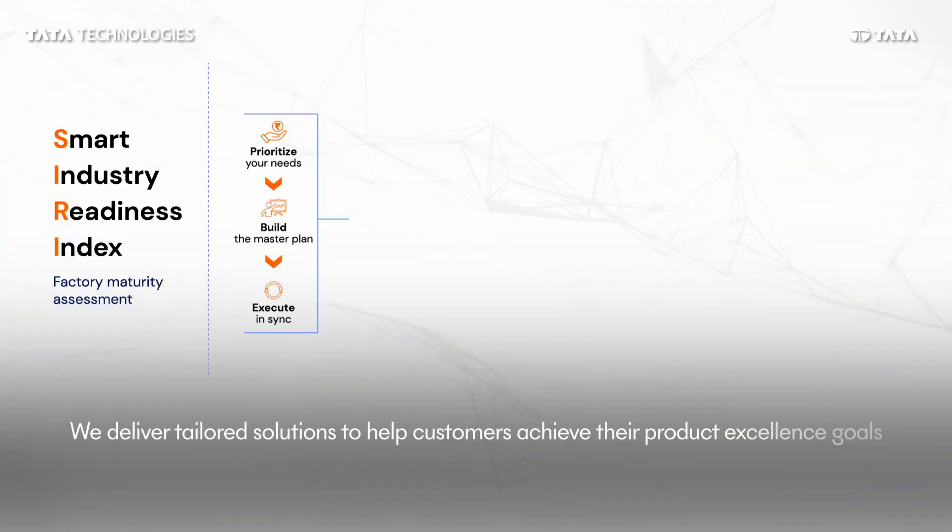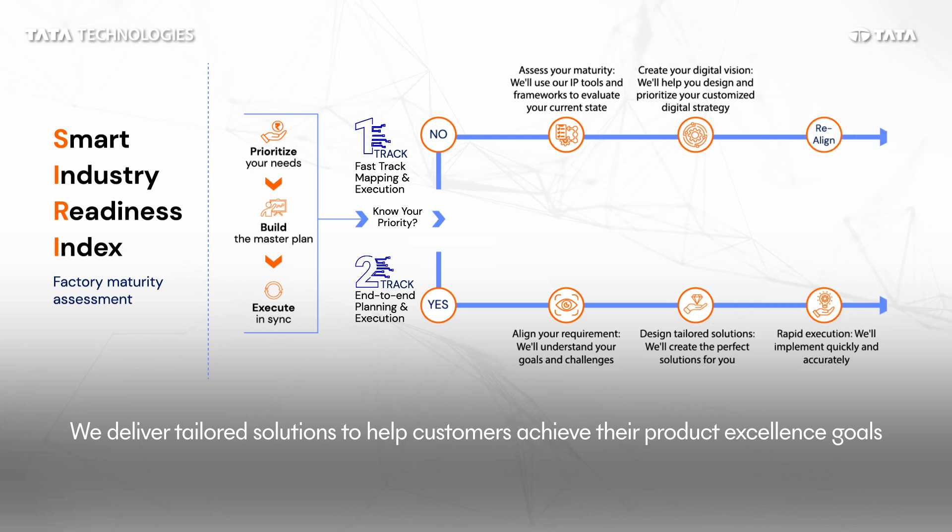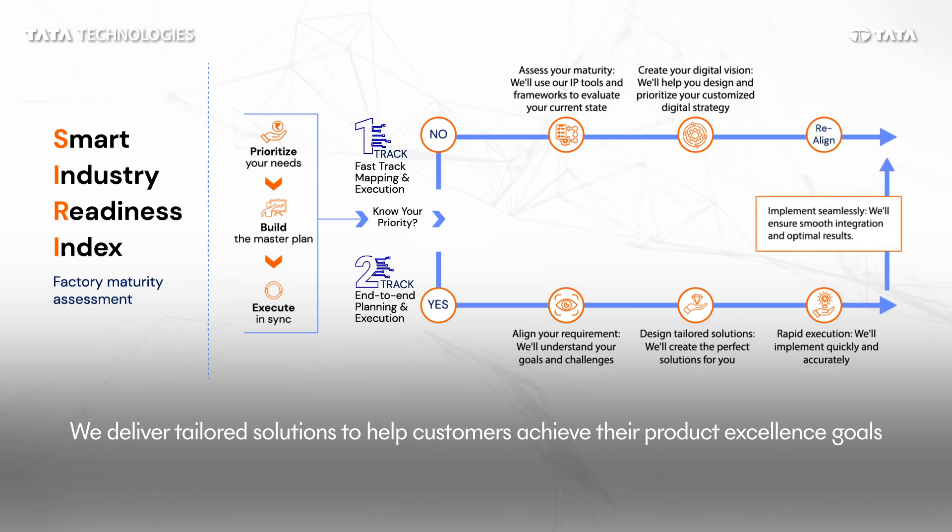Our approach is customer-centric, providing end-to-end consulting with factory maturity assessments and delivering comprehensive solutions, or tailored support for specific requirements, ensuring optimal outcomes.